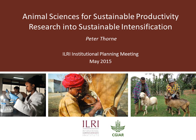Thank you very much. I'm going to talk very briefly about the ASSP research that is being done into sustainable intensification.